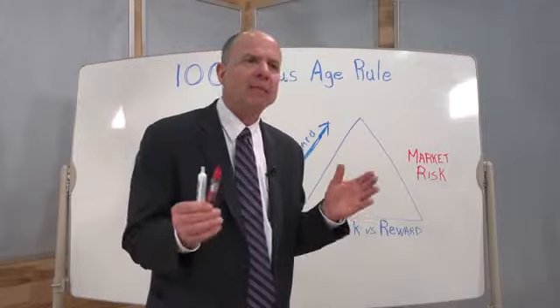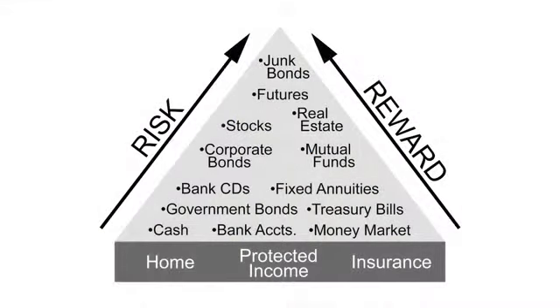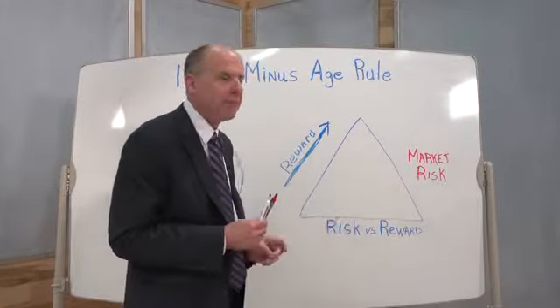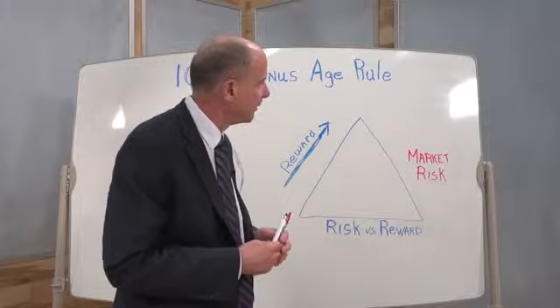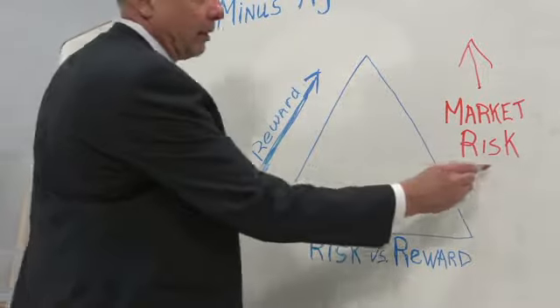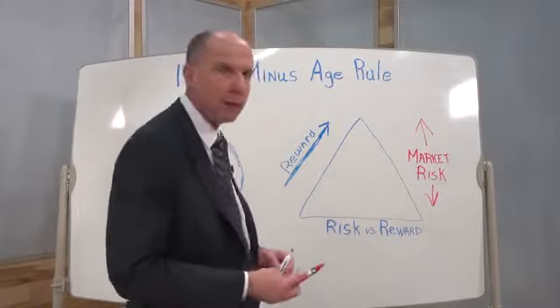Every investment, every financial instrument that you could place your retirement savings into has a different degree of risk associated with it, and also has a different degree of reward. We're going to place all of those different instruments on a pyramid, and where we place them will be dependent upon their degree of risk and reward. Generally, the greater the degree of market risk, the higher up on the pyramid they'll be placed, and the lower the degree of market risk, the lower on the pyramid that instrument will be placed.